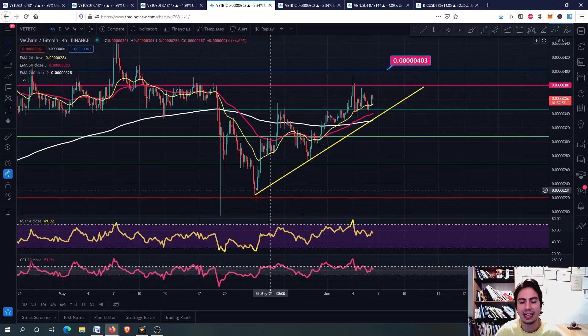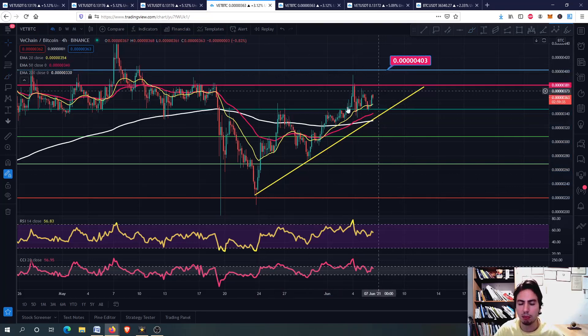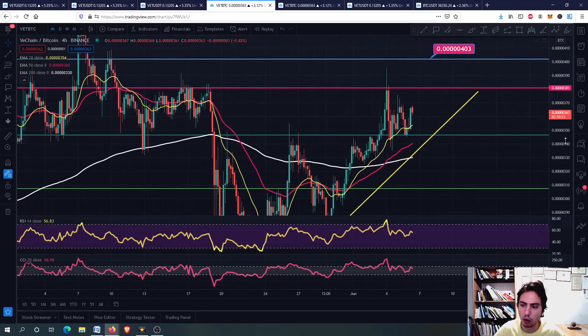The VeChain against Bitcoin chart is the reason we are going upwards — you'll see that even if Bitcoin has lower highs, VeChain has higher lows due to this price action. Eventually we want to retest the 0.504 level and keep this bottom trend line. The 20-day EMA is above the 50-day EMA, and the 200-day EMA is below the price. That is good — it is all going well.